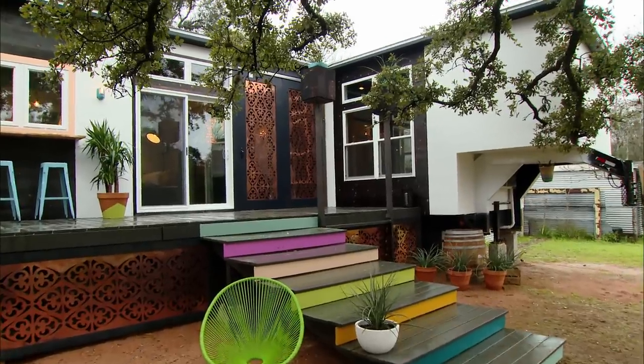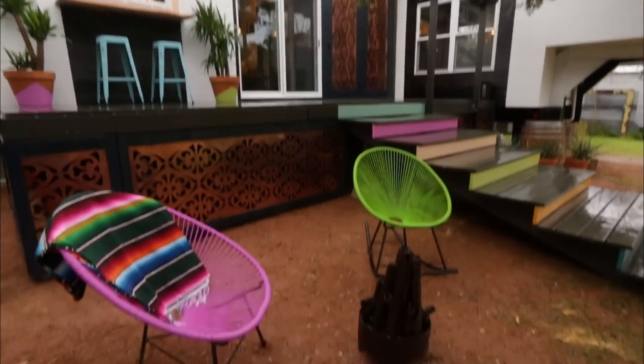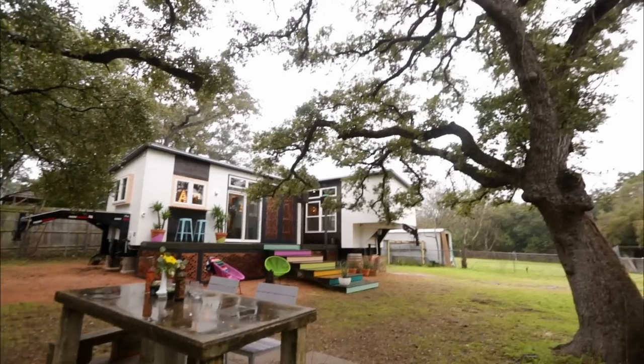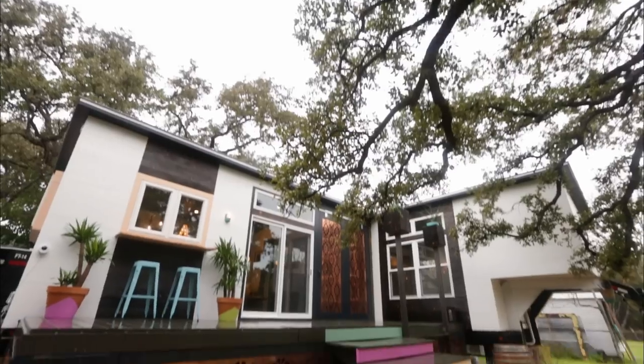Oh, my gosh. When we walked up, it didn't even look like two trailers. It literally felt like one house, which is super cool. There is a fire pit. There are these really fun stairs that are all different colors. The tree that just kind of lays right over the porch area is so cool. This deck is awesome — it's like as big as the trailer.